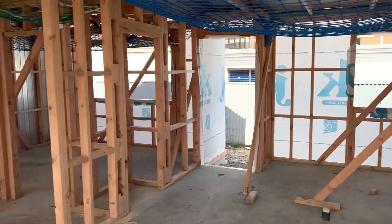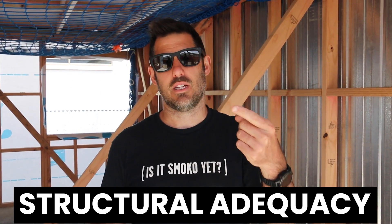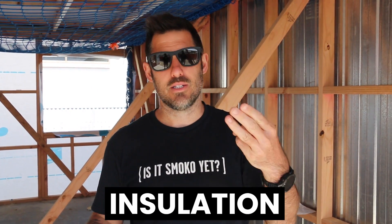So first thing is FRR — fire resistant rating — and it's got three numbers. Normally you see it as 30/30/30 or 60/60/60, but it doesn't have to be all the same. The numbers relate to minutes, and there are three different categories: structural adequacy, integrity, and insulation.